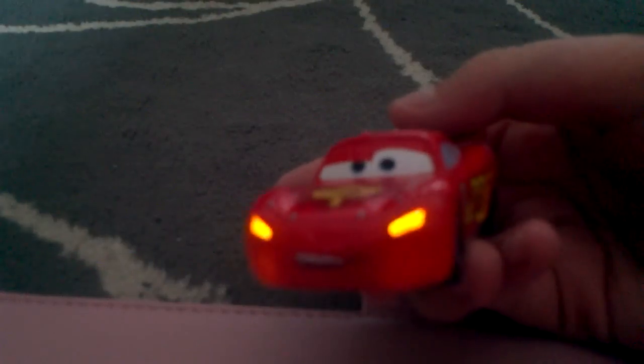And this one is Lightning McQueen. I'm so glad you're here. Yeah, I'm glad you're here as well, McQueen.